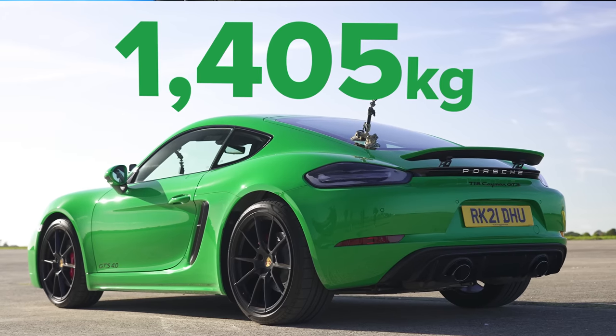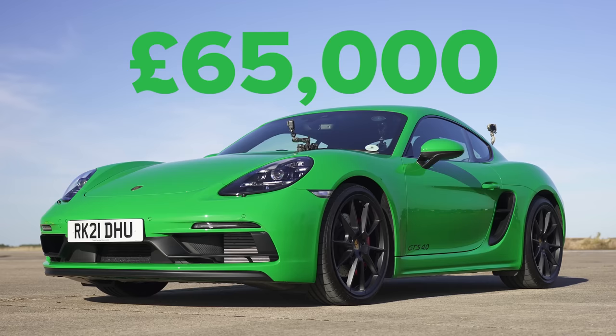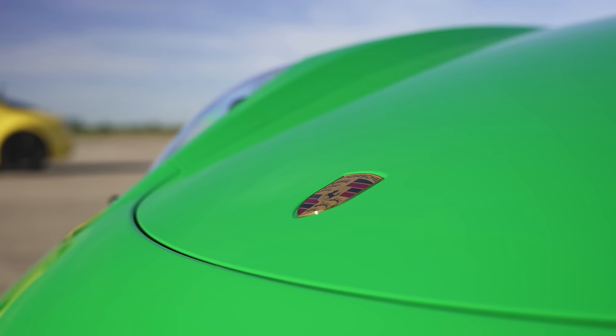Oh dear, and I'm driving. This car weighs in at 1.4 tonnes and it's rather expensive at £65,000, but it is also rather green and lovely.